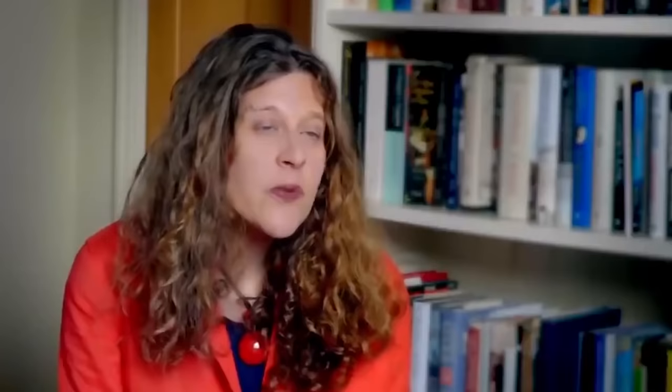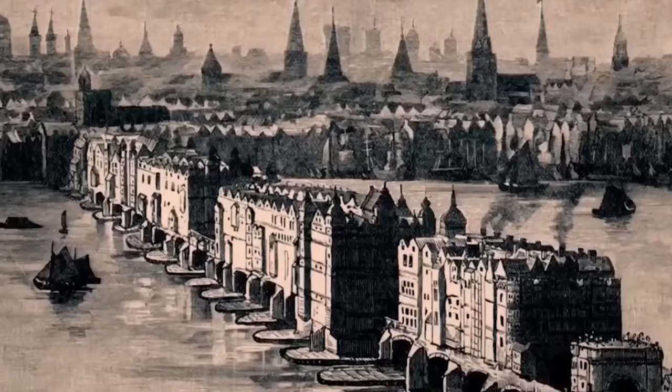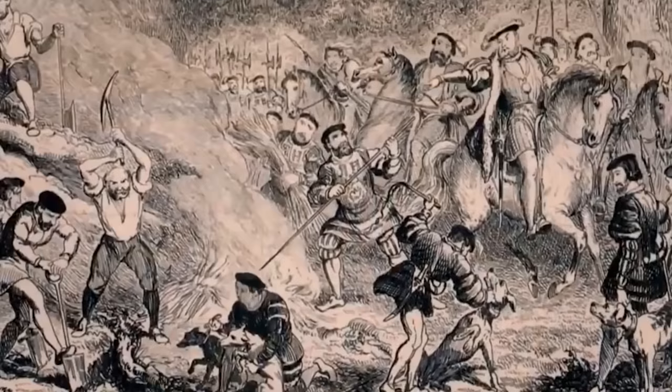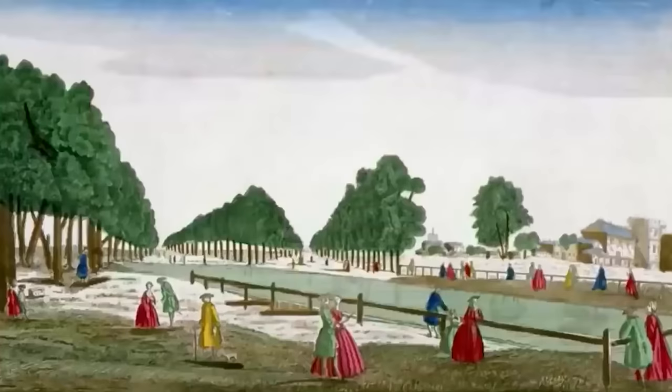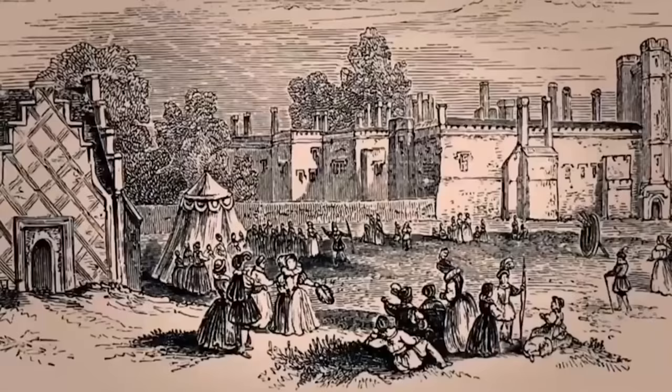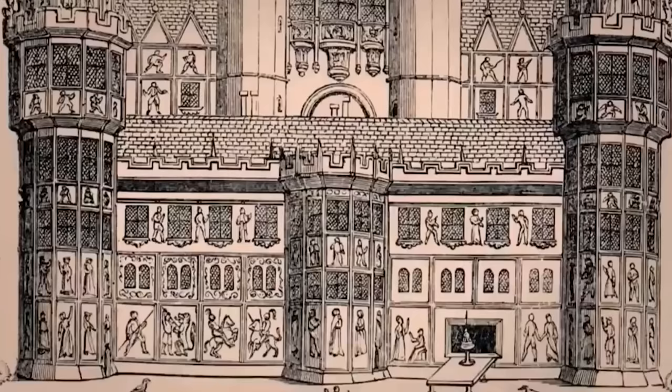He might have bought it in anticipation of having children — a place just outside of London, across fields, and maybe at a safe distance from plague. Another theory is that it was simply for hunting, because Henry loved hunting and took every opportunity he could to do it. But whether as a hunting lodge or nursery, Henry wanted this new palace to make an impact. For that, he relied on the very best building materials of the age.